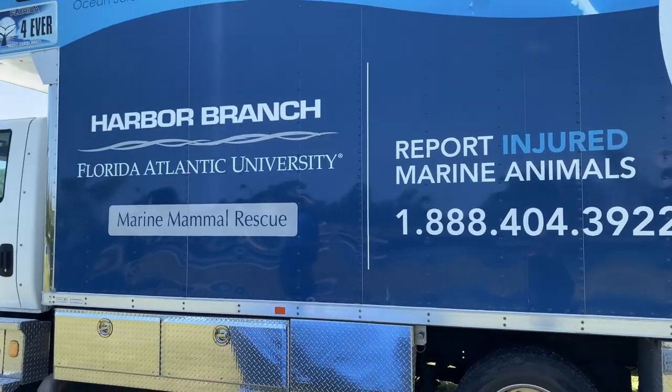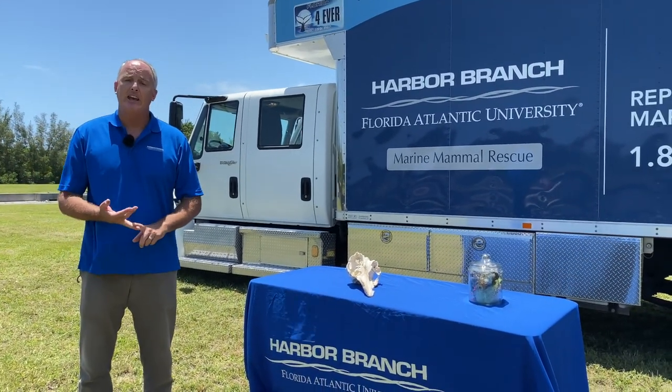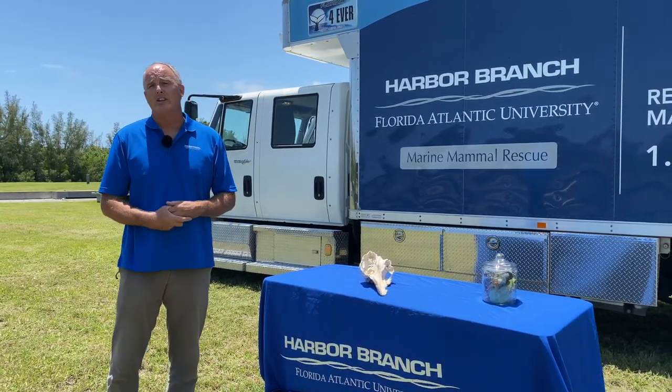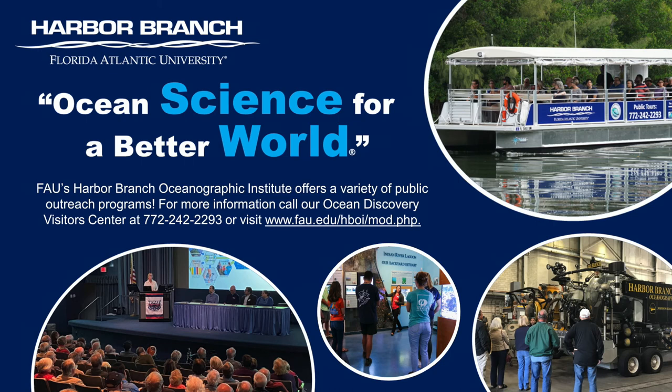It's manned by a live operator 24/7 for the state of Florida. If you see a dolphin in distress and you're on the water, call that number, tell them what you're seeing, how many animals, and whether it's alive or dead. They will get a rescue group like FAU Harbor Branch or one of the other 17 to 18 stranding groups in Florida to respond to that animal. FAU Harbor Branch is proud to be involved in the rescue and conservation of marine mammals in the state of Florida. We hope you enjoyed this behind-the-scenes look at our marine mammal ambulance. To learn about our research and outreach programs, please visit our website, where you can access our virtual resources and find out how you can see our marine mammal ambulance during tours and other special events.